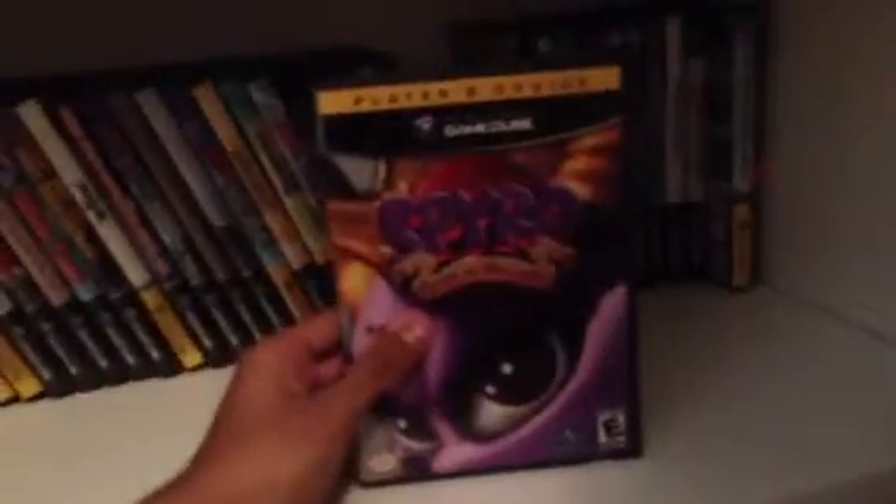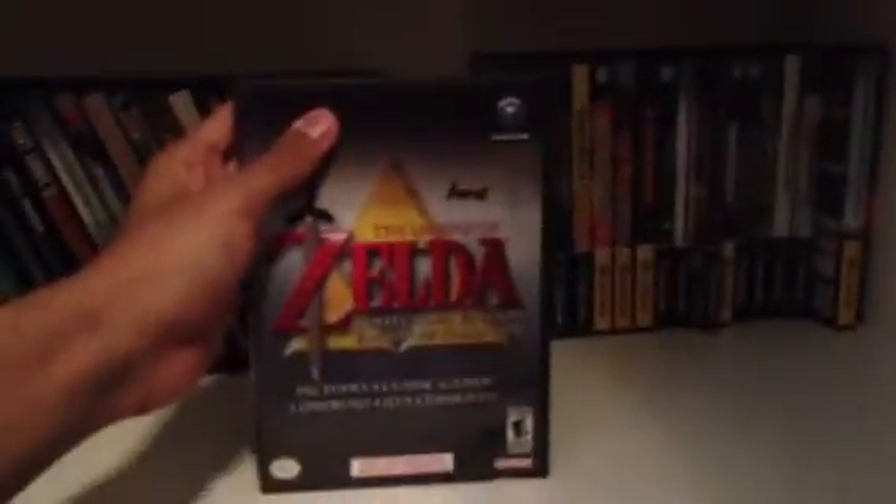Lego Star Wars The Video Game, Spyro Enter the Dragonfly, James Bond 007 Agent Under Fire — pretty awesome game — Mario Party 7, Spyro A New Beginning, Star Fox Adventures, and Legend of Zelda Collector's Edition, which comes with all four games.